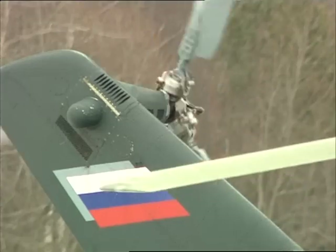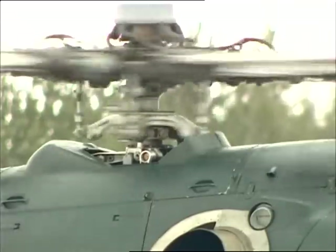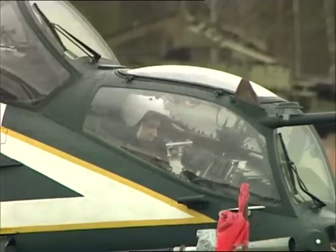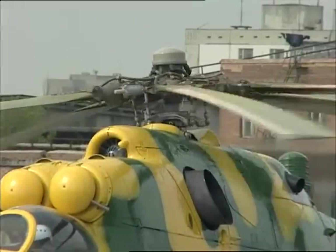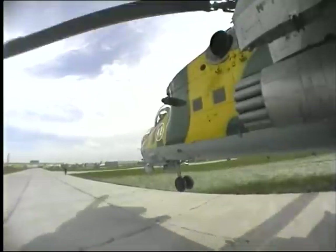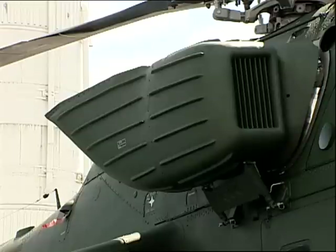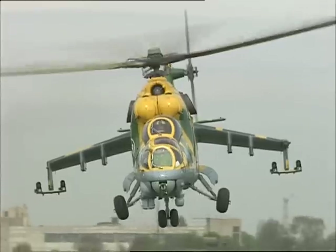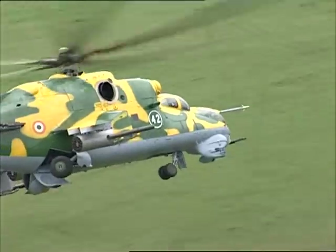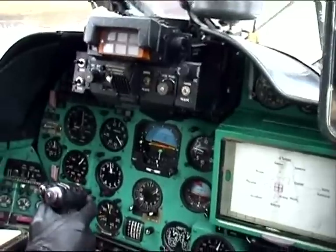The helicopter is equipped with two TV3-117 VMA turboshaft engines, each of 2,200 horsepower. It has high performance in a wide range of altitudes and temperatures. The helicopter's power unit is fitted out with a dust protection device and exhaust heat shields. When flying at high altitudes, for protection against icing, the helicopter has an anti-icing system.